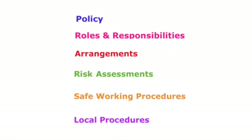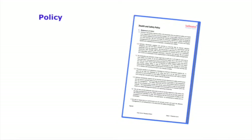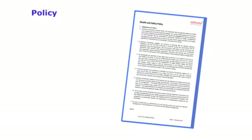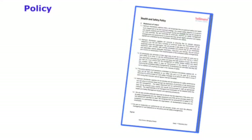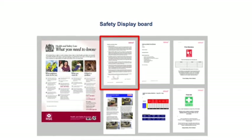The safety management system manual has within it six main parts. First is the safety policy, which sets the direction, tone and commitment of the company towards achieving a safe workplace. The safety policy must be displayed on the workplace safety notice board and brought to the attention of all employees.